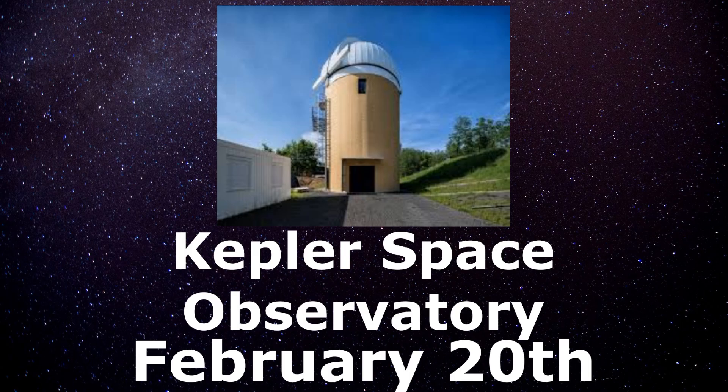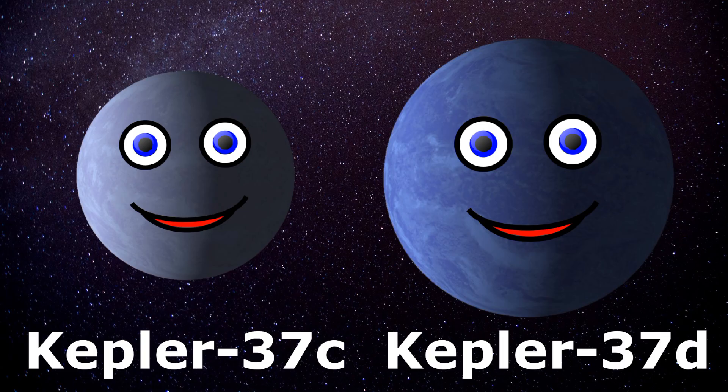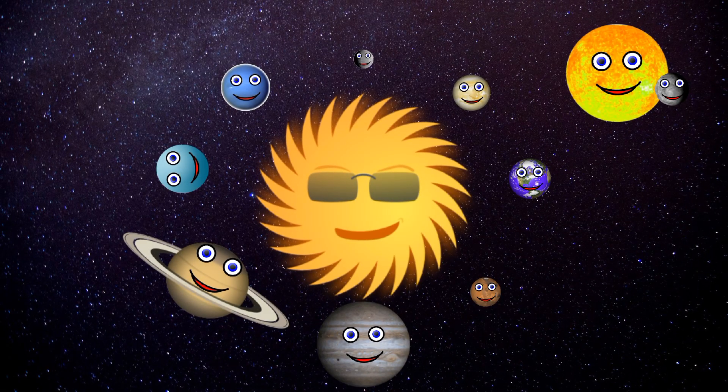My discovery site is the Kepler Space Observatory. On the 20th in the month of February, the Kepler Space Telescope did make my discovery, along with two other planets — Kepler-37c and d. To date, I am the smallest planet discovered around a main-sequence star outside the solar system.